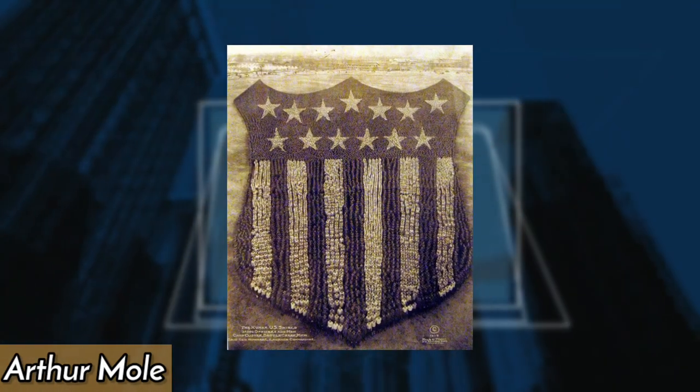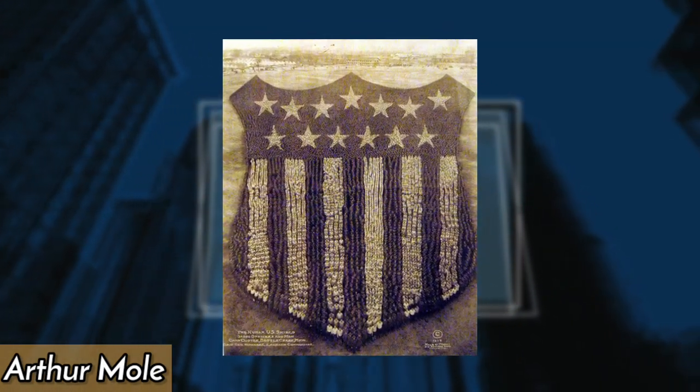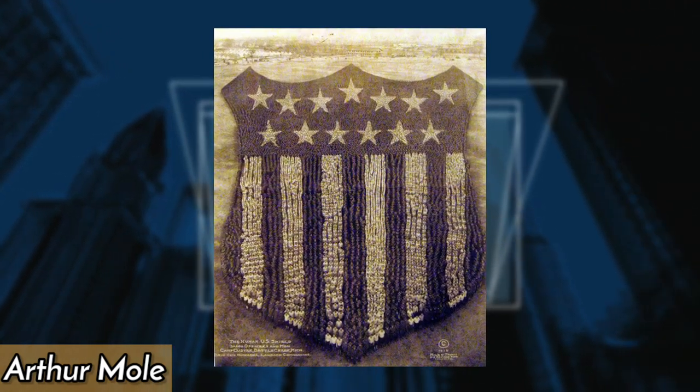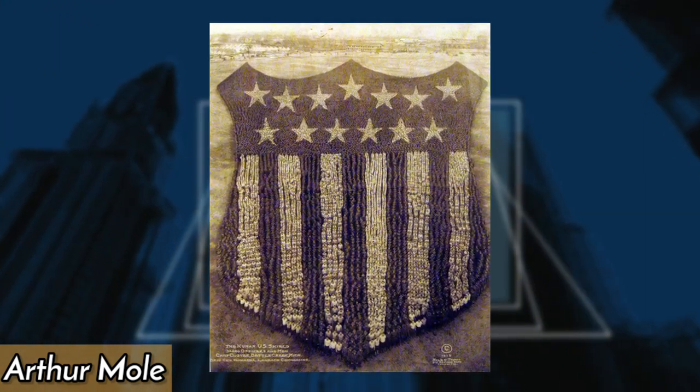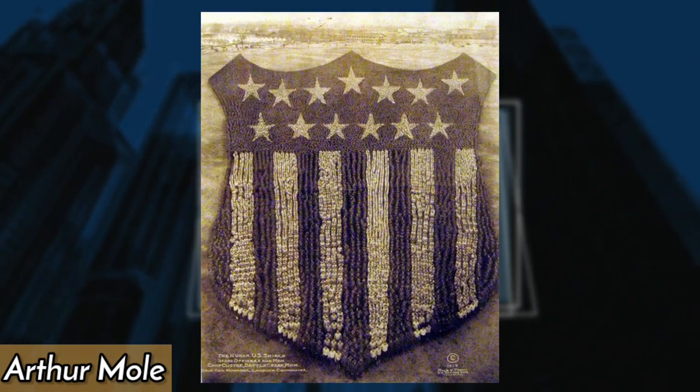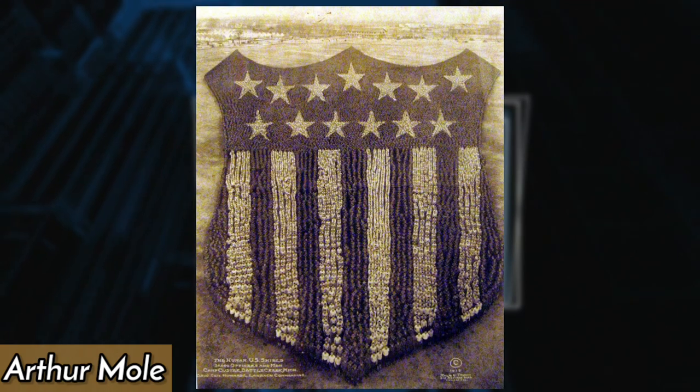British photographer Arthur Moll used 30,000 officers and troops at Camp Custer in Michigan to take this iconic photograph, aimed at boosting patriotism and improving Americans' self-image. Moll used a 70-foot tower built on the property to acquire the proper perspective for the picture.